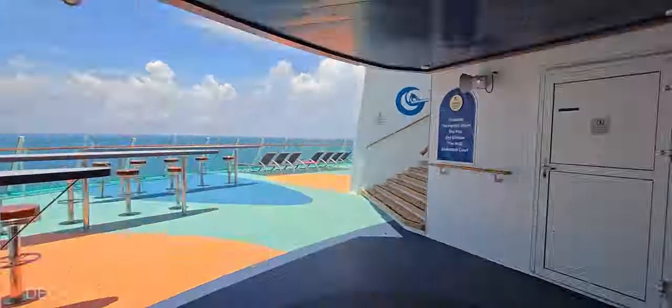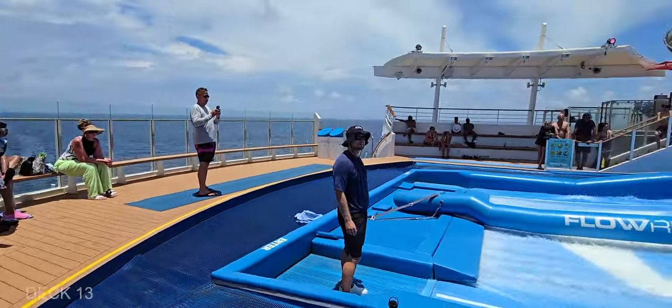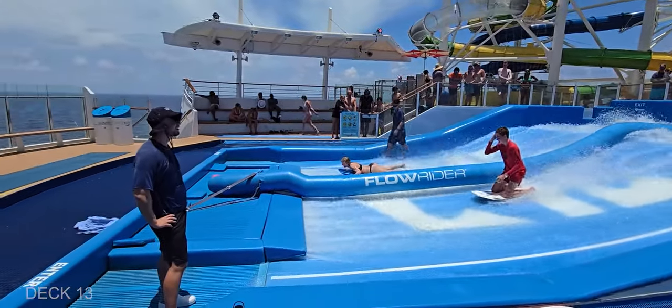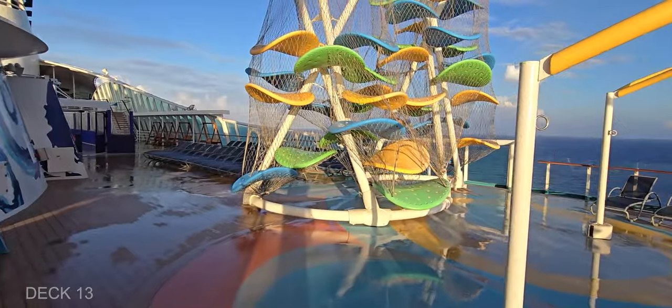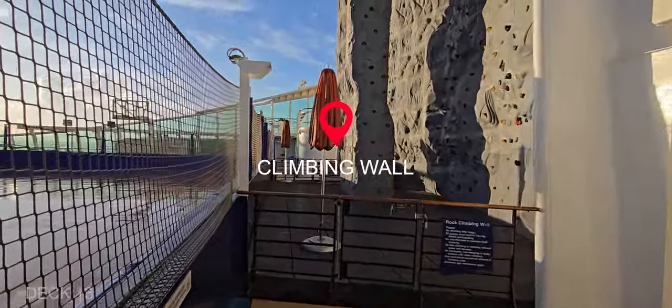At the back of the ship up these stairs, you're going to find the floor rider. Up here is also the sports court and all of the slides and climbing adventures for the kids. There's also rock climbing.